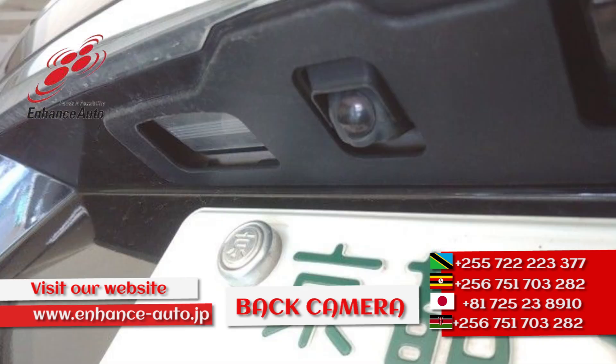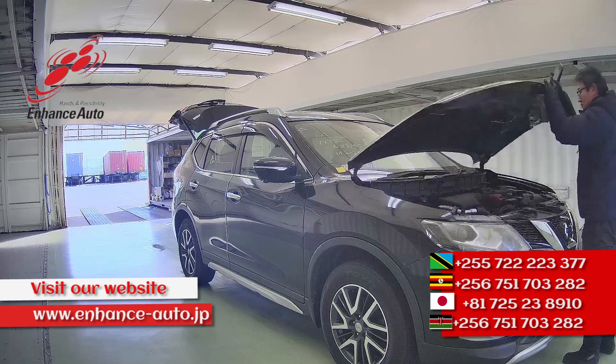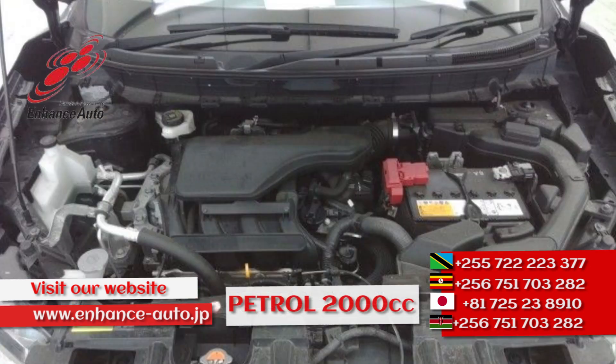From Hens Auto Japan, quality Japanese cars. From Hens Auto Japan, for safe and secure dreams.